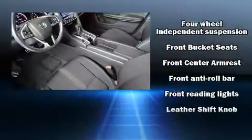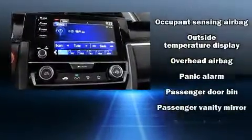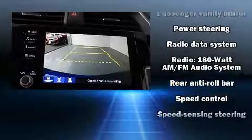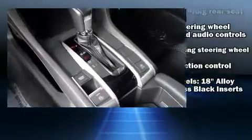Side curtain airbags supplement the rest of the safety network, so you can be assured that you and your passengers will experience top-tier protection. It also arrives with a Carfax history report, providing you peace of mind with detailed information.